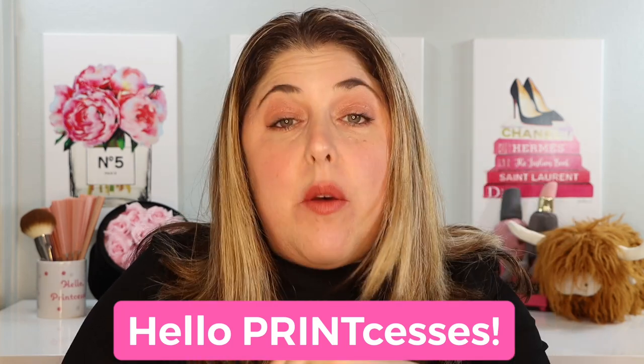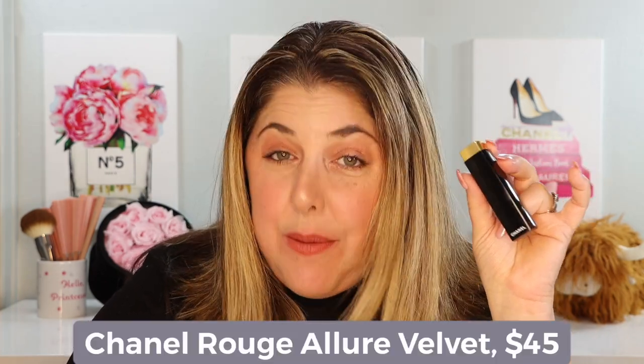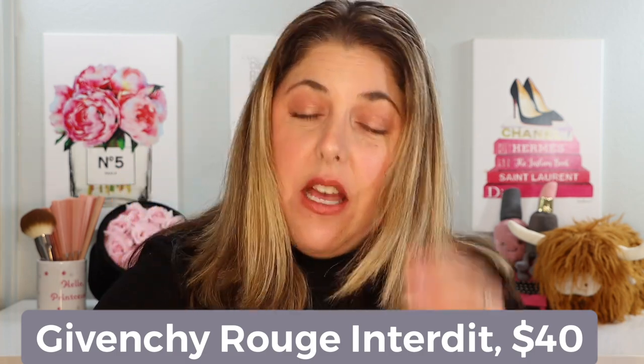Hello princesses and welcome back to Not Fit for Print Beauty with me Rebecca. Today we have a video full of beautiful French matte lipsticks. We've got two different brands, although we are leaning heavily towards Chanel as I tend to do. We have quite a few of the Chanel Rouge Allure Velvet Lip Colors — brand new shades — and the new Givenchy Rouge Interdit Intense Matte Lipstick, which we'll talk about as well with a little try-on.